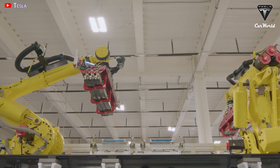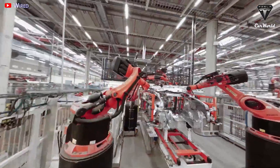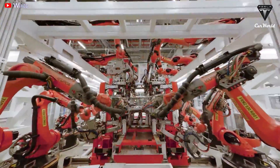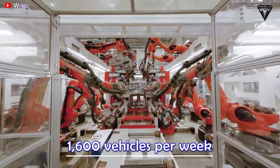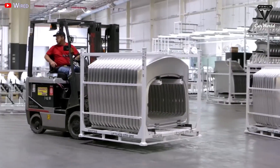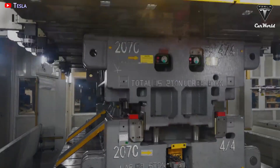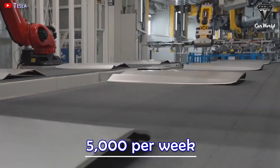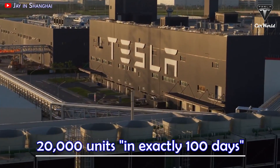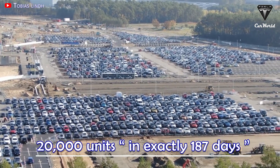Giga Texas was able to produce a total of 20,000 units in just 151 days. With this milestone, Giga Texas' current capacity is about 232 vehicles per day, or over 1,600 vehicles per week, compared to over 1,000 vehicles per week reported on August 20th. Considering that the installed manufacturing capacity is higher than 250,000 units annually, the target to fully utilize capacity is roughly 5,000 per week. For comparison, Giga Shanghai produced 20,000 units in exactly 100 days, while Giga Berlin achieved that in 187 days.